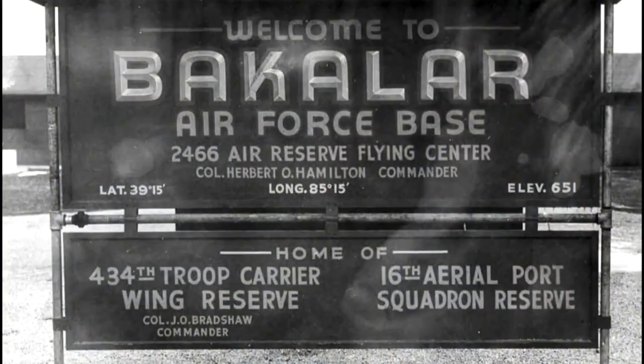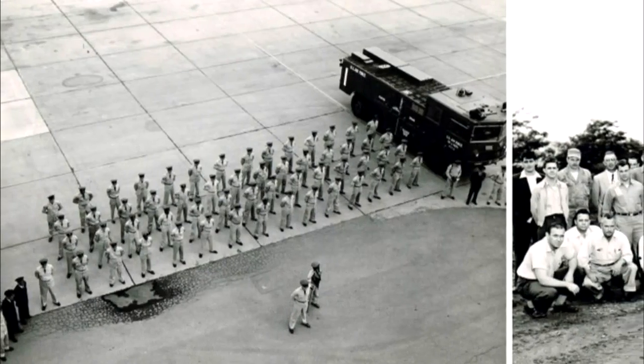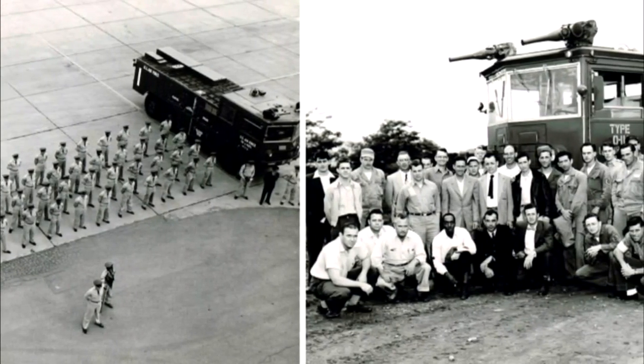Then it reopened as an Air Force Reserve training center for the rest of its life. The 434th Troop Carrier Wing was here, and that same unit is now the 434th Refueling Wing at Grissom Air Force Base. So the history still goes on up at Grissom now.